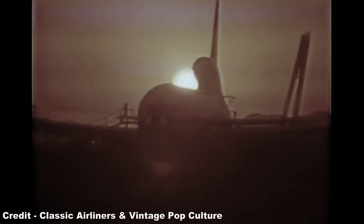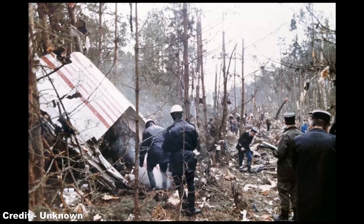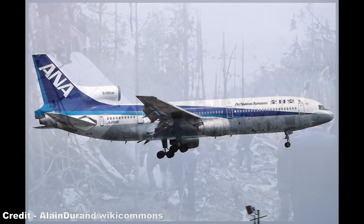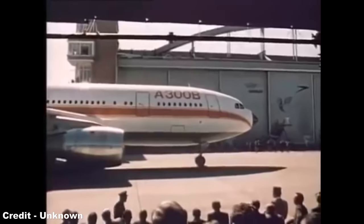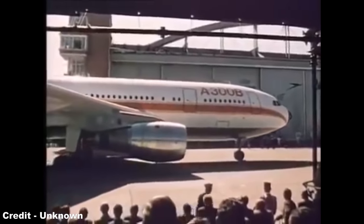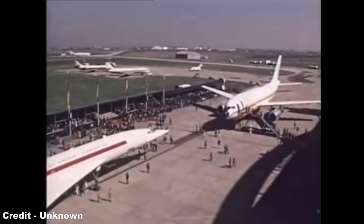With this, trijets remained an important choice for carriers, despite their reputation being troubled by an endemic cargo door fault in the DC-10 which resulted in a series of horrendous crashes, and a bribery scandal with the L-1011 that saw several members of the Japanese government indicted on corruption charges. But soon, a newly formed European multinational aircraft builder named Airbus would present an efficient alternative that rapidly spelled doom for the future of the trijet.